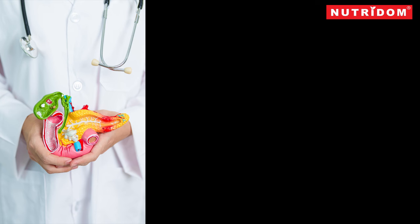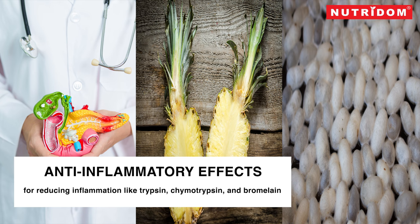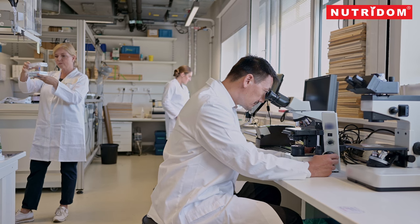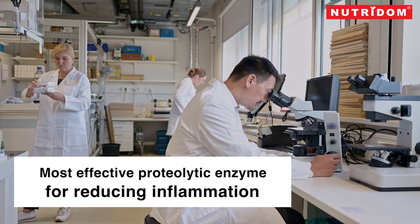The use of proteolytic enzymes like trypsin, chymotrypsin, and bromelain came into practice in the United States during the 1950s after it was observed that they had anti-inflammatory effects. Researchers in Europe and Japan proposed that Xeropeptis was the most effective proteolytic enzyme for reducing inflammation.